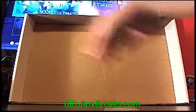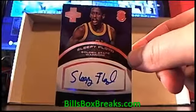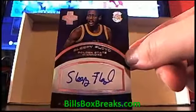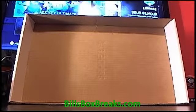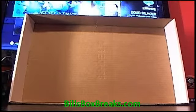And our last hit is going to be — look at this — Sleepy Floyd, the old Sleepy Floyd for the Golden State Warriors, numbered out of 199. There we go, fellas. Appreciate you joining. Check out that free box basketball break if you're into basketball. Have a good night — thanks for joining.